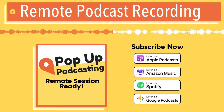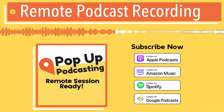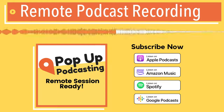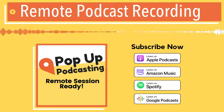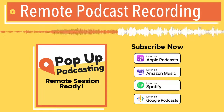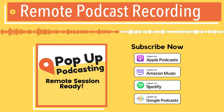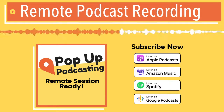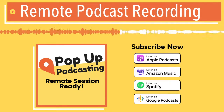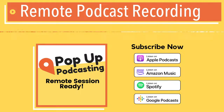I had a session this past week where we had video going as a backup option for the client, and there were tons of dropouts. We ended up turning off the video and that solved the problem, because video takes up even more bandwidth than audio. We tend to leave video on these days since people want that non-verbal communication, but if it's causing problems, it's good to turn it off.